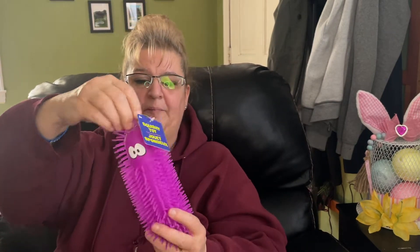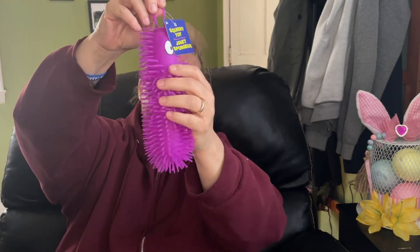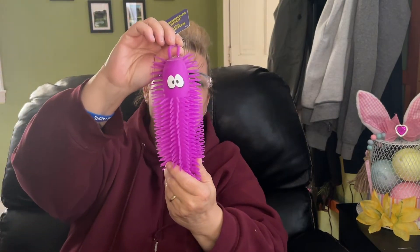Here's a little bit into the toy items — I did pick up this sensory toy. I'm probably going to put this in the Easter egg hunt prize giveaways.